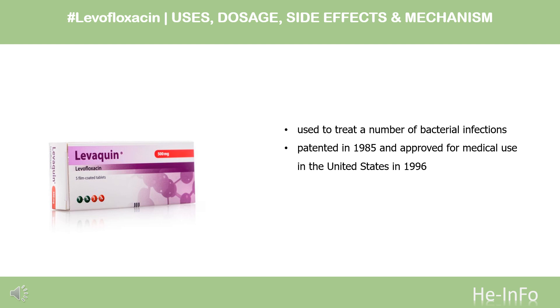Levofloxacin, sold under the brand name Levaquin among others, is an antibiotic medication. It is used to treat a number of bacterial infections including acute bacterial sinusitis, pneumonia, H. pylori, urinary tract infections, chronic prostatitis, and some types of gastroenteritis. Levofloxacin was patented in 1985. It is on the World Health Organization's list of essential medicines and is available as a generic medication.